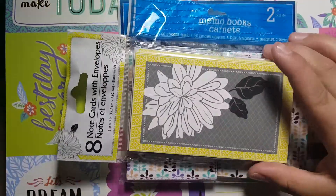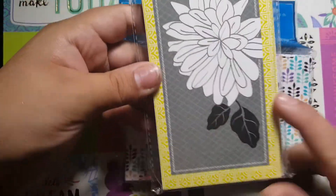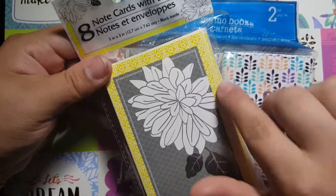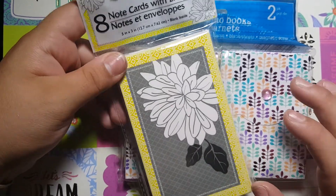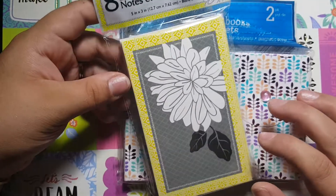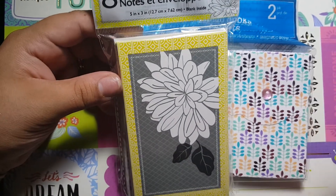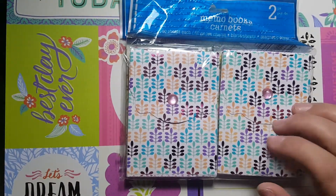The next thing I got was these little note cards with envelopes. These are the envelopes and then these are the note cards, and I just thought they were so, so cute. Yellow is my favorite color so I just had to get these. I'll be using these smartly — I'm going to give these out smartly because I really, really love these.